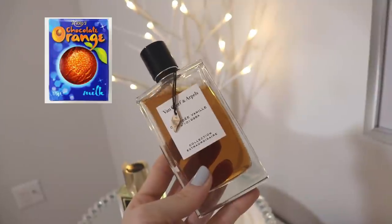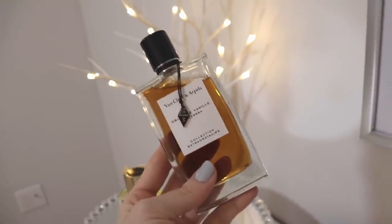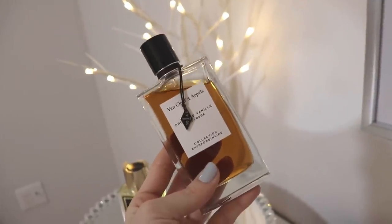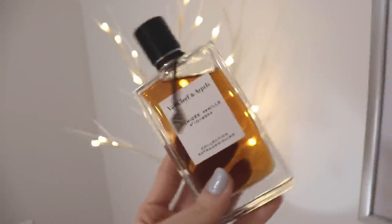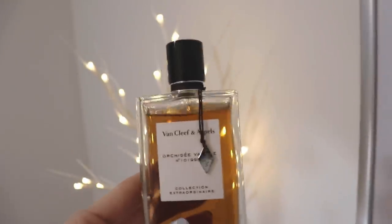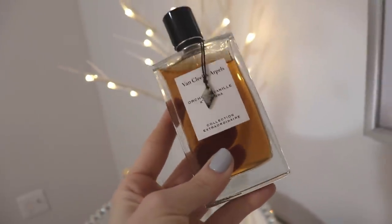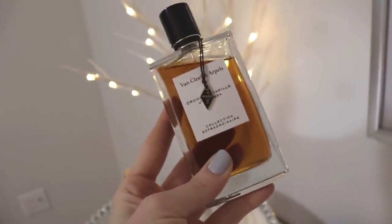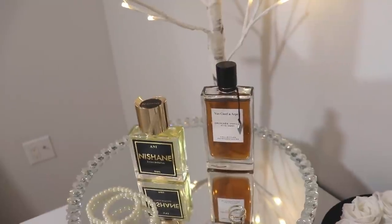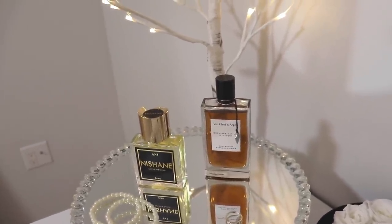When I first smelt it, that's what it reminded me of and I was like, 'oh no.' But actually this has become one of my favorite, favorite vanillas. I like it a lot. I haven't worn it a lot recently because I have too many perfumes, but I have put a dent in it. This is beautiful — a little bit more gourmand, a little bit floral. I think it's a pretty safe blind buy and it's also not terribly expensive, especially if you get it from a discount website.